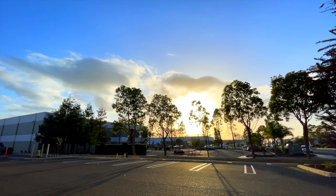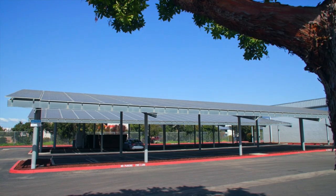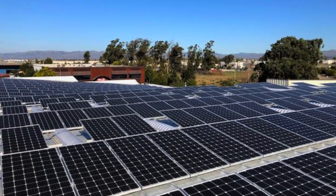Harnessing the power of natural sunlight, we've embarked on one of Santa Maria's largest solar projects. Nearly 1,000 panels now adorn our rooftops, powering five Hardy buildings.